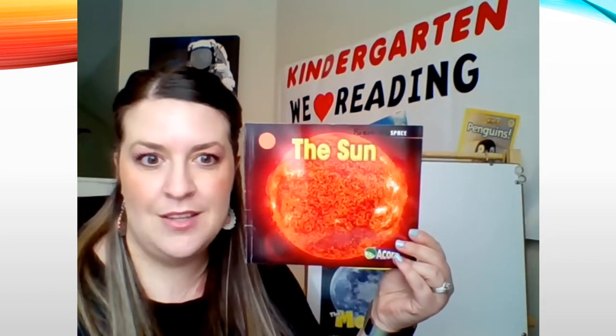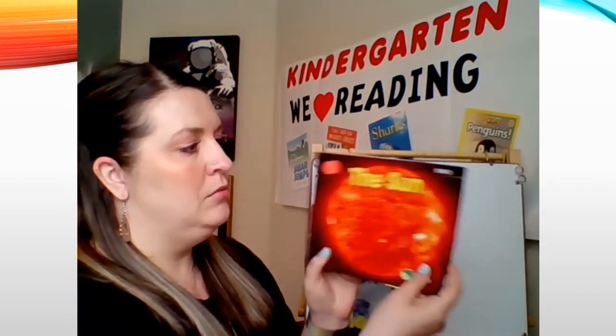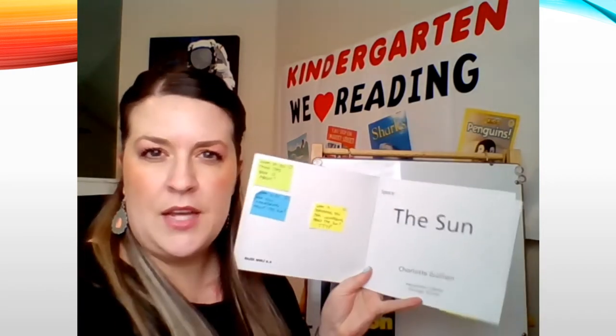Last week we read the book The Moon together — it was a nonfiction book about the moon and we did lots of wondering. Today we get to read another nonfiction book all about the sun. Let's look at the title page. Remember, the title page tells us three things: the title, the author — the person who wrote the book — and the publisher, the company that made the book.